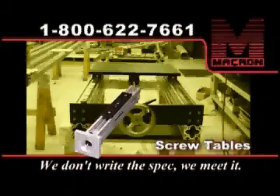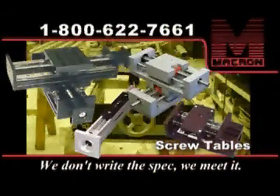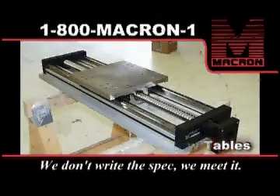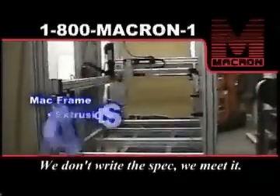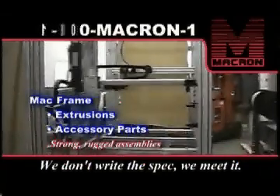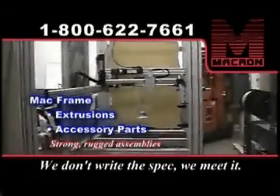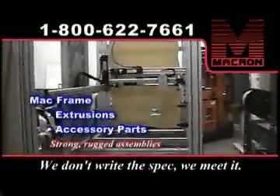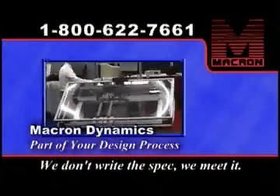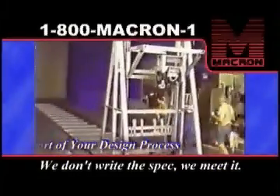Macron has a complete line of screw-driven tables for those applications that are better suited for screws. Loads, speeds, travels and motor mount configurations vary considerably, and so do the Macron screw table designs. When building, framing or guarding to go along with a Macron linear motion system, keep the MacFrame extruded aluminum products line in mind. We can provide raw materials, kit form, or completely finished units, with many accessories and fasteners available to make the project easier and more cost effective. Make Macron part of your design process — we can help, whether you're just in the conceptual stage or if you've already set the final spec.